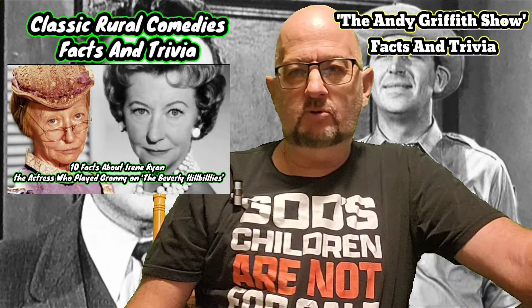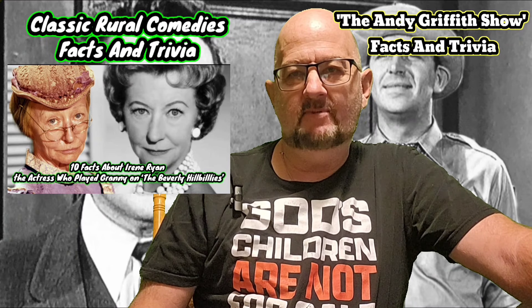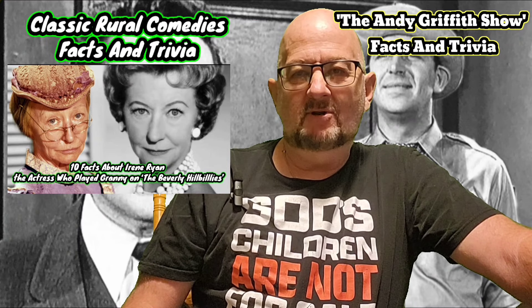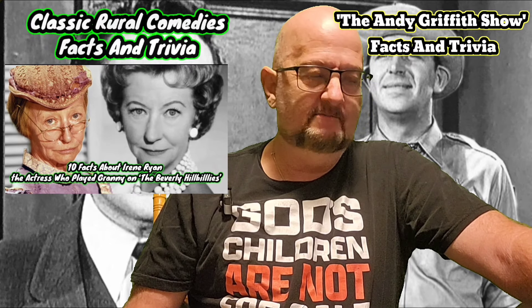Please don't forget about Classic TV Comedies facts and tributes on Miss Irene Ryan, who played Granny Clampett — or Granny Moses — on The Beverly Hillbillies. Some fascinating facts, 10 fascinating facts as a matter of fact, about Irene Ryan.